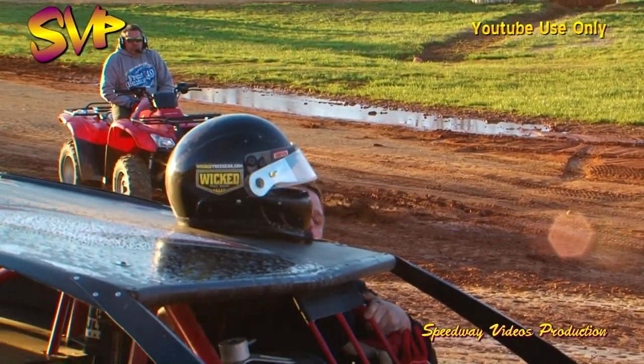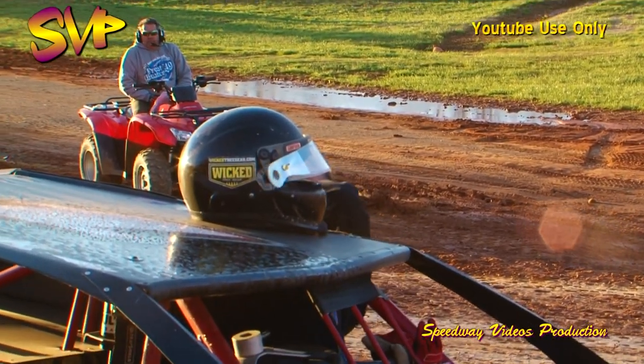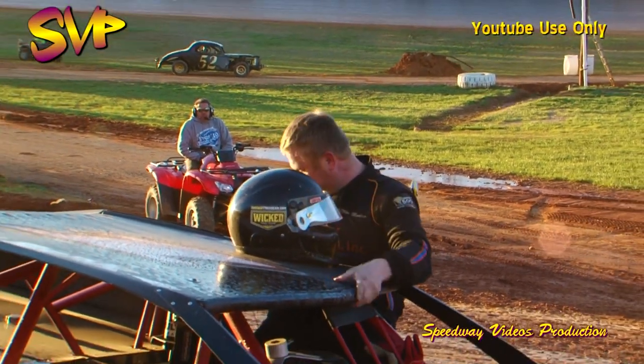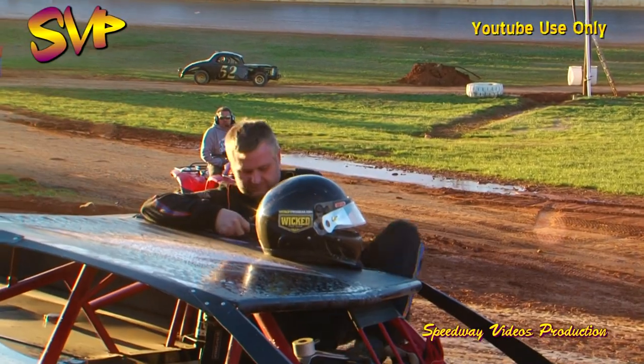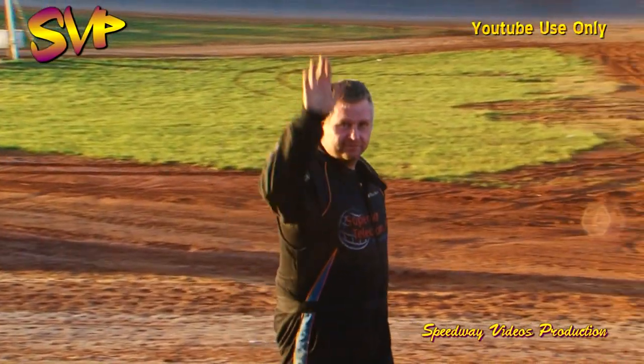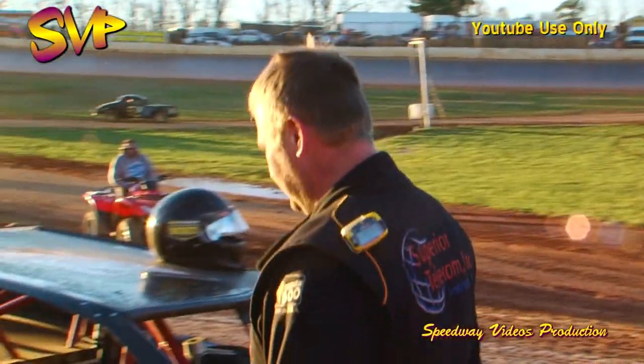Winfield, Tennessee's Mike Marler wins the Frostbuster 25 for the modified division. He'll make his way around to the other side of the car and we'll get a few words with him momentarily. Congratulations, Mike Marler — picking up a cool $1,000 this weekend, getting to do it close to home.